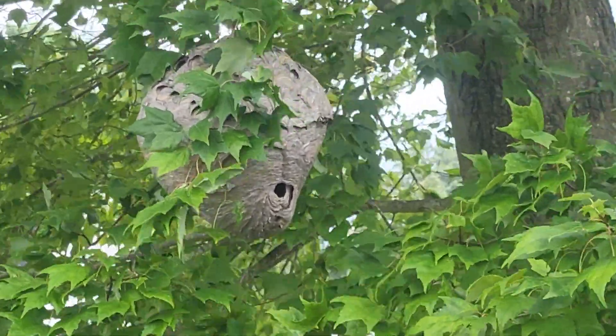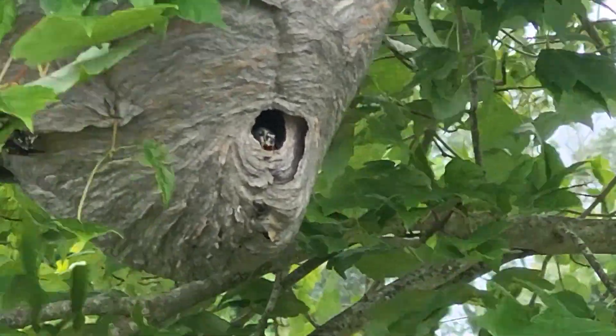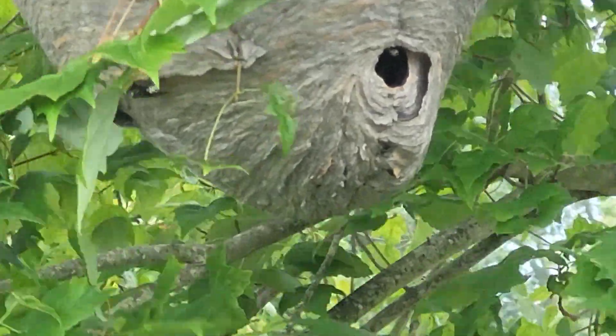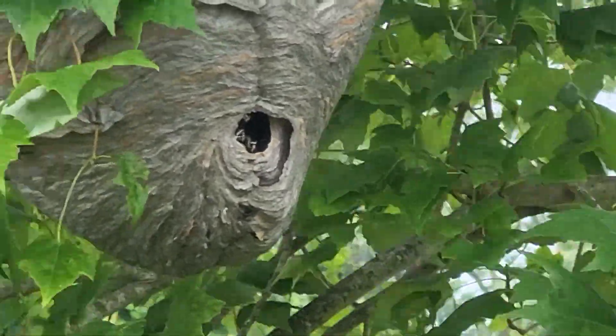Using our extendable pole, we're going to inject a knockdown aerosol and a knockdown liquid application into the nest. This will exterminate the bald-faced hornets almost immediately. Once they're eliminated, we're going to remove the nest and properly dispose of it.